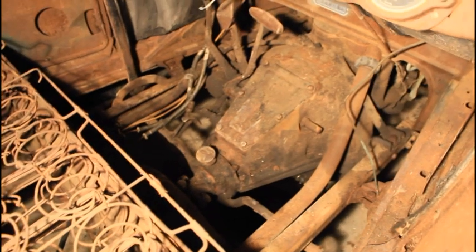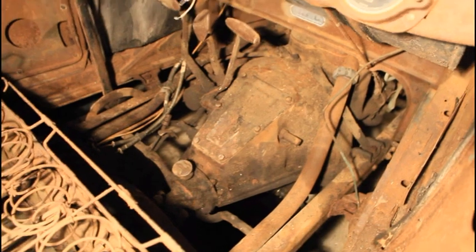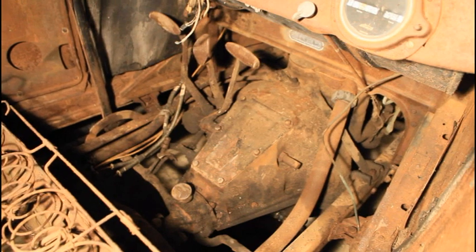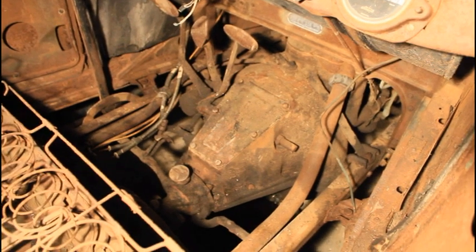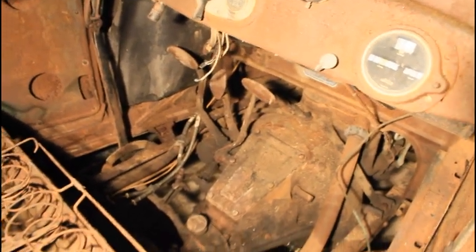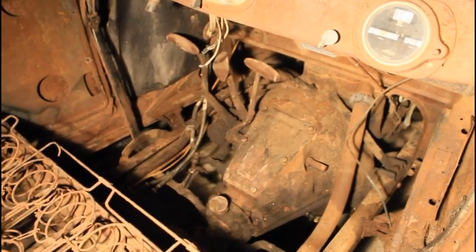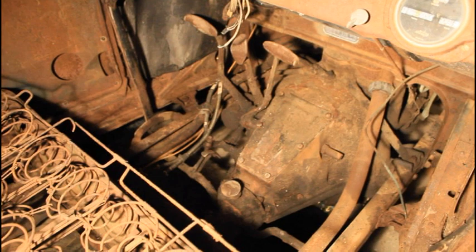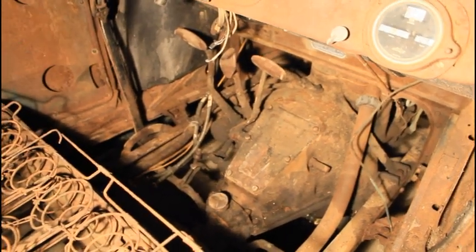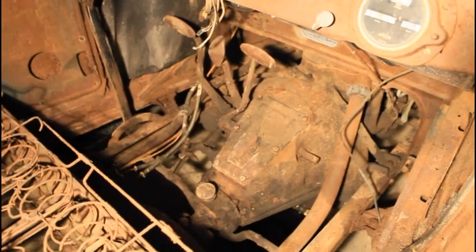The floorboards — I have taken them out because they were really rotten and I didn't want to break them, so I put them on the shelf. I think I can save two of them, but the bottom ones are completely falling apart, so I'm going to have to rebuild some floorboards. They're just wooden boards across there that cover the transmission and provide a floorboard. It has a very unique transmission setup — a two-speed planetary gear transmission unique to the Model T — with three pedals: one is the brake, one is reverse, and one is forward. I'll explain how those work when we dig into the transmission.